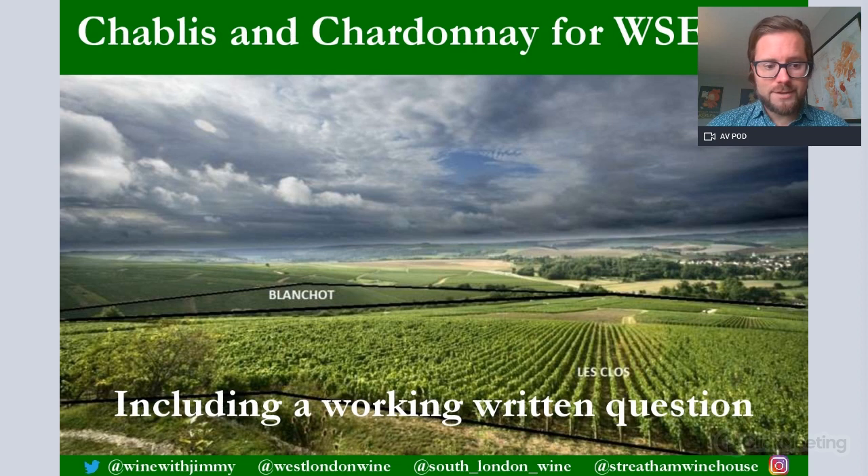So here we go. Here is a picture of Chablis. This is standing on the viewpoint just above one of the Climats, or one of the Lieux-dits, which is Le Clos. Blanchot is just off to the left-hand side, and to the right of that picture you'll be able to see the town of Chablis. It's quite an auspicious day there, with some quite menacing, threatening clouds.